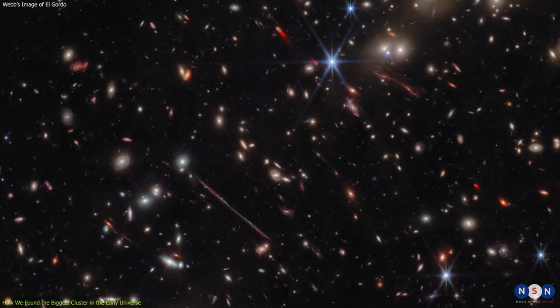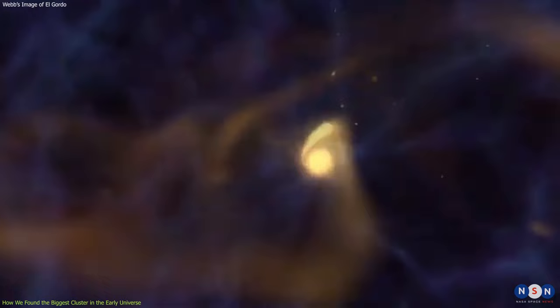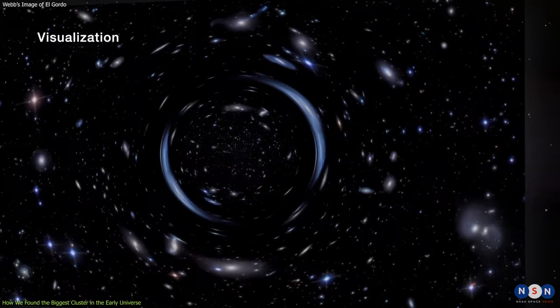But El Gordo is not just one big blob of galaxies. It is actually composed of two separate galaxy subclusters that are colliding at several million kilometers per hour. This violent merger creates a huge shockwave that heats up the gas between the galaxies and makes it glow in X-rays.